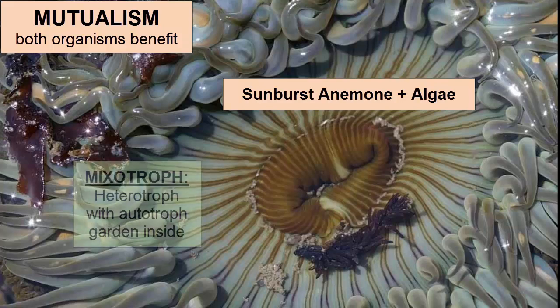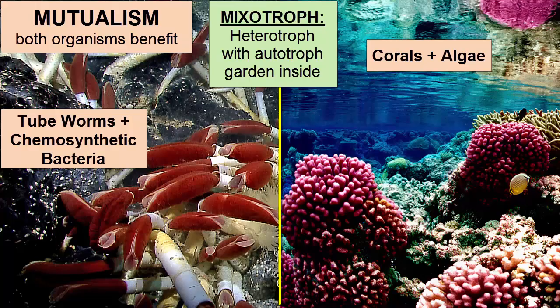Heterotrophs that act as hosts for this special kind of mutualistic relationship, in which an autotroph lives within and acts as a food source for the heterotroph, like a live-in garden, are called mixotrophs. Other examples include most tropical corals and tube worms that live around hydrothermal vents.